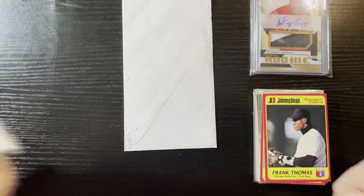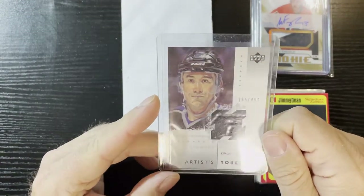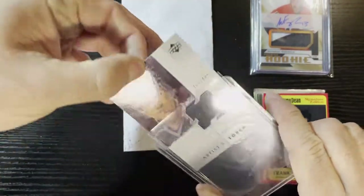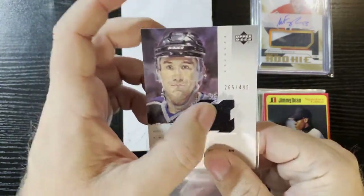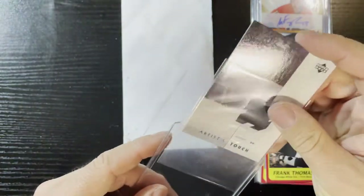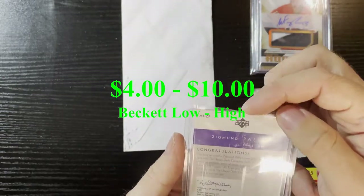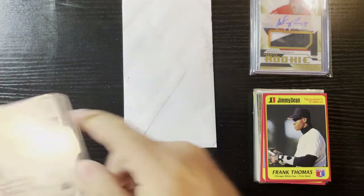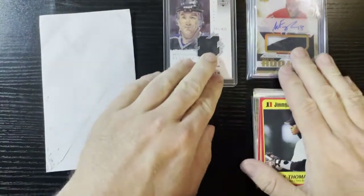I got one more here — there he is, Ziggy Palffy right there. I just did him a while ago. Very nice relic patch card — 265 out of 499. I gotta touch it because I love touching it — gotta feel that jersey love. That is Artist Impressions. I'll look up the year and give you the price. Very nice, adding that to my hockey collection.